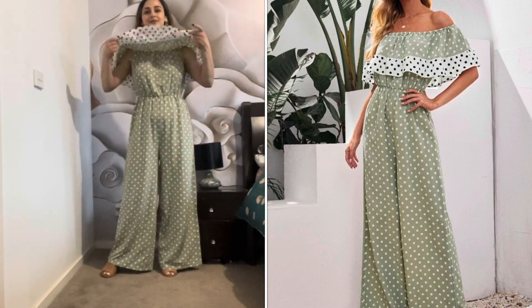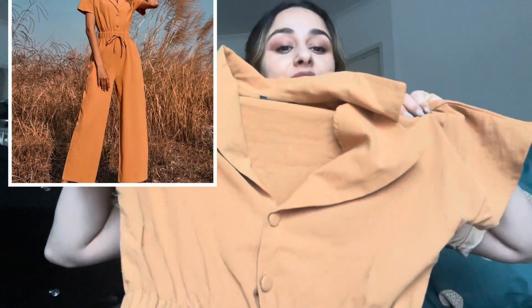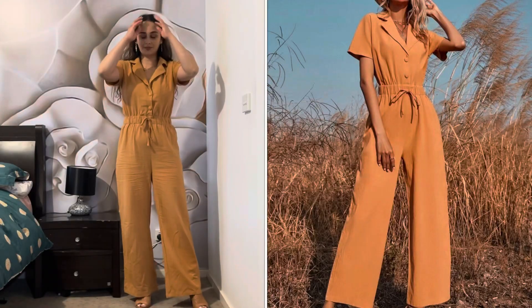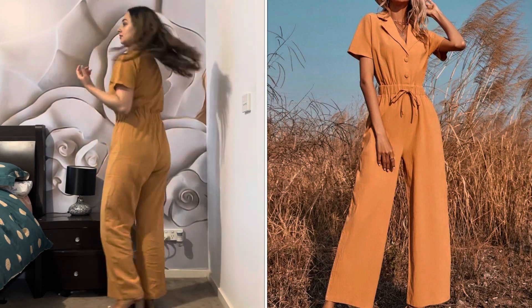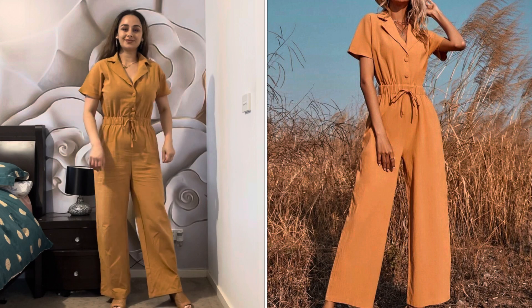The second dress is again a jumpsuit — one of my favorites. It has a collar style with buttons, and there's an elastic waistband for a beautiful fit. That's how it looks on me and the same as in the pictures. I wear size medium and that's how it looks with heels. I love the color and the style — it looks so beautiful and classy.